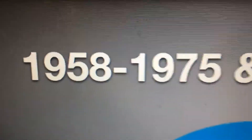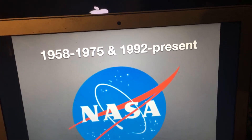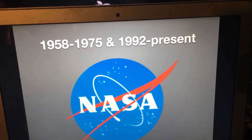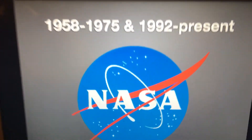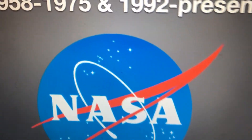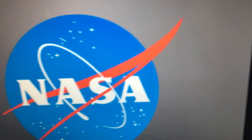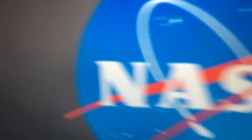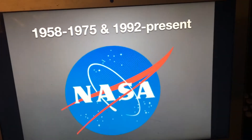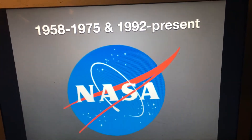This logo was used in 1958, they stopped using it in 1975, and then in 1992 they reused it and still use it today. Here we have that blue circle with the stars and the orbits, and this red chevron going through it, and then we have the letters NASA. As soon as NASA became a thing, NACA then became defunct.